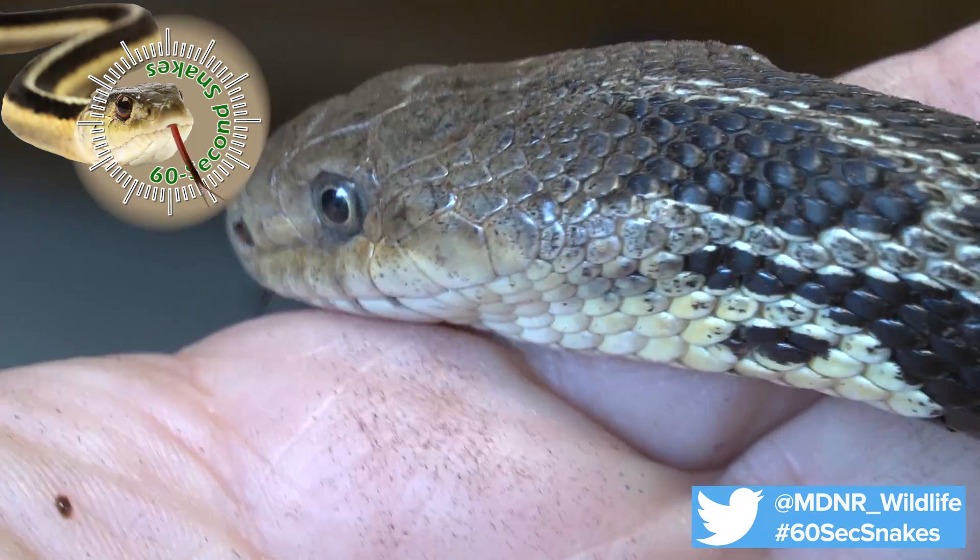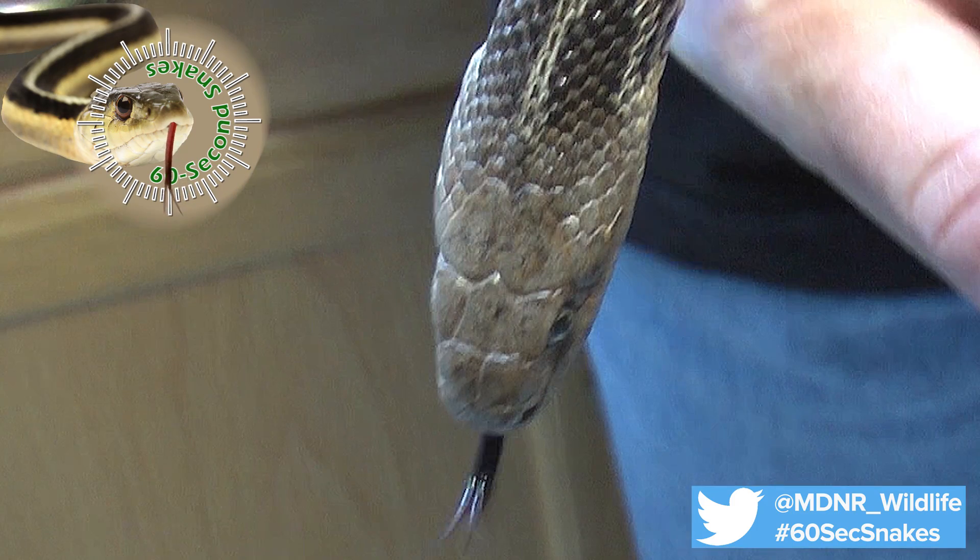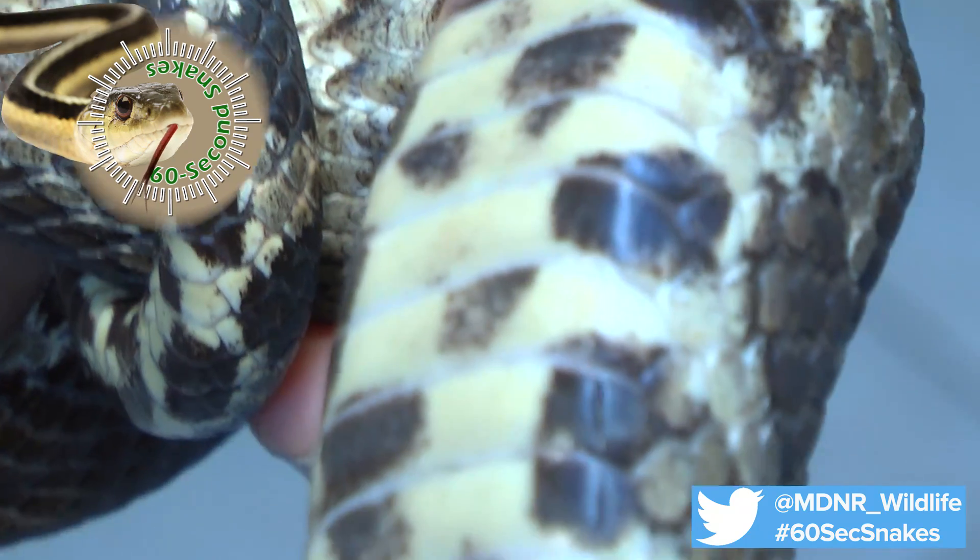Next, check the markings. Fox snakes will be yellowish or light brown with dark brown or black blotches. The head may be a darker reddish or orange color. The underside is yellowish checkered with black.